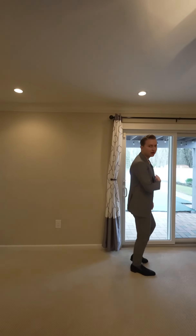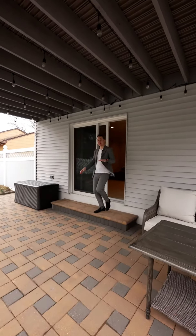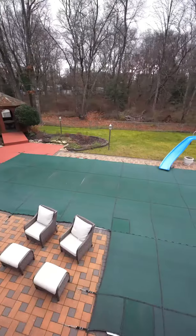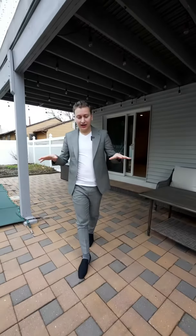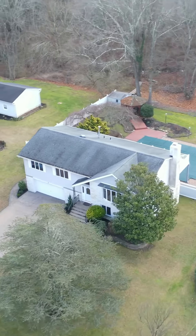Let's go out to the backyard. So out in the backyard, you have this large in-ground pool with the slide, koi pond, gazebo, lots of patio area, tons of space.